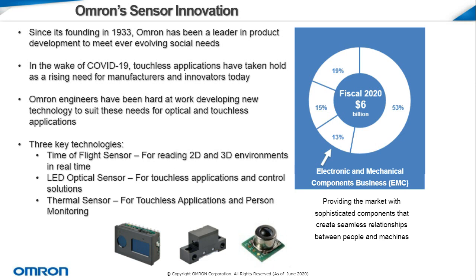Over the past year, COVID-19 is far and above one of the most impactful events of our time, and what's been really driving a lot of innovation these days. From this pandemic, we've seen a growing need for sensors in various types of touchless and optical applications. In our EMC group, engineers have been hard at work developing new technology to suit these various needs. Today we'll be focusing on key technologies including our time-of-flight sensor, our LED optical sensor, and our thermal IR sensor, which have been used for touchless applications and human detection.